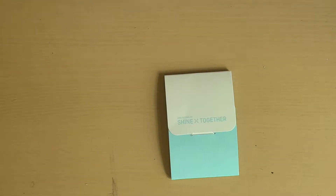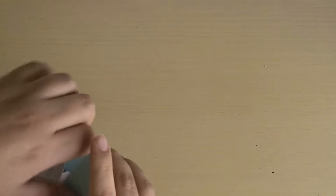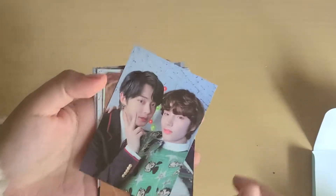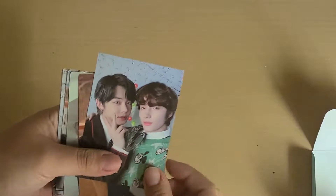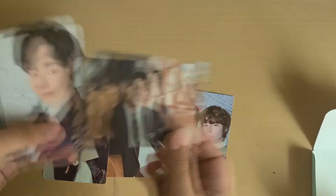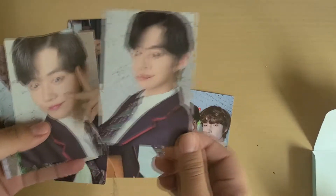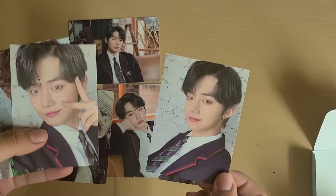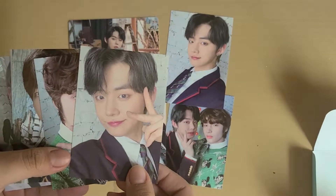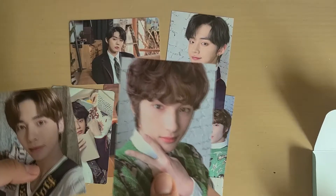Hello everyone, so my friend came and I opened the bandana — I wanted to show you the photocards that came in there. Soobin is not here because she took Soobin, but she gave the rest to me. So I keep Junjun and I'm going to try to sell the rest. These are the photocards I'm keeping — the unit one Junjun, this Junjun, this other Junjun. This one is from the backpack and this one is from the bandana — and here are the other bandana photocards.